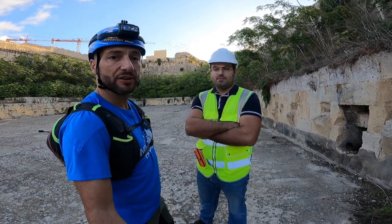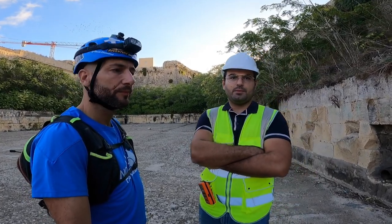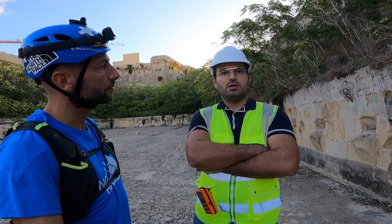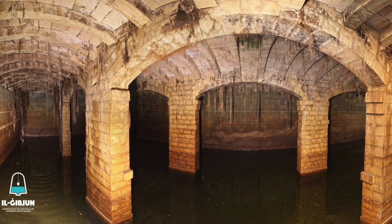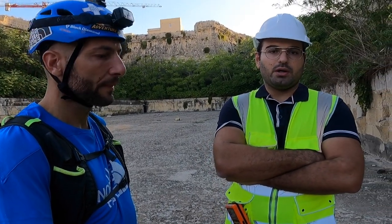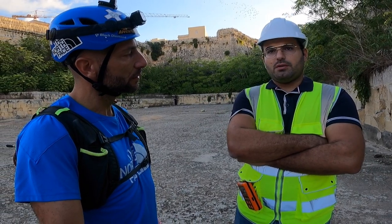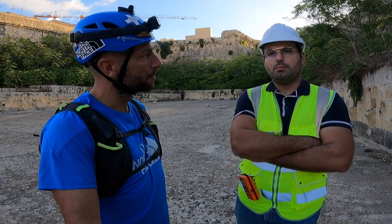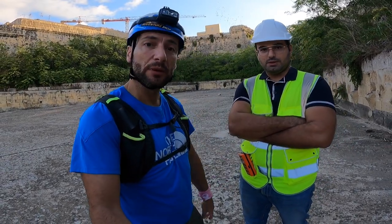For the past year I've been working on a project called 'Il-Ġibjun' — which in English means 'the reservoir' — where we are searching for abandoned and historically significant reservoirs in Malta. The water history and heritage is very vast, so we are focusing on the Knights' period and the British period. We are taking photographic surveys and creating a book called 'The History of Water Conservation in Malta — L-Istorja tal-Ħażna.' We are aiming to have it out by early to mid 2022.